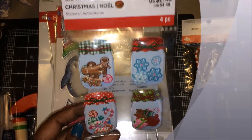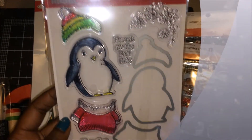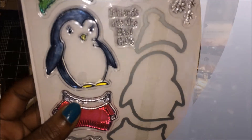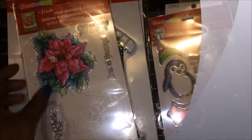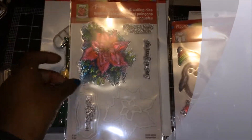Christmas stickers. Little cute little mason jars. A penguin die stamp, so you get the cool penguin shapes and the stamps. The poinsettia stamp and dies — and I already have this — so this will definitely go in that giveaway bag too.